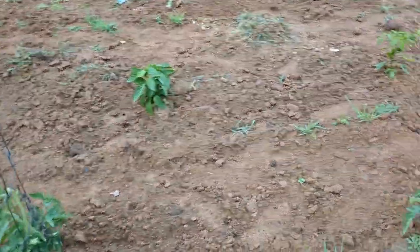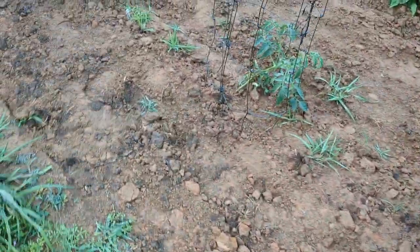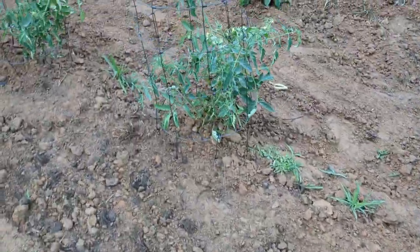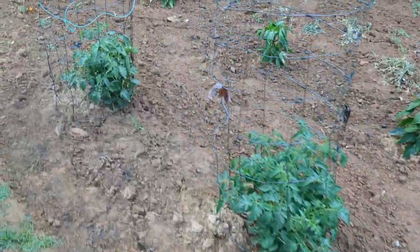Tomatoes, peppers — I picked a pepper earlier and posted a picture of it. Some of these have fell over and when they fell over I went ahead and caged them up. And then we had some that we just lost altogether.